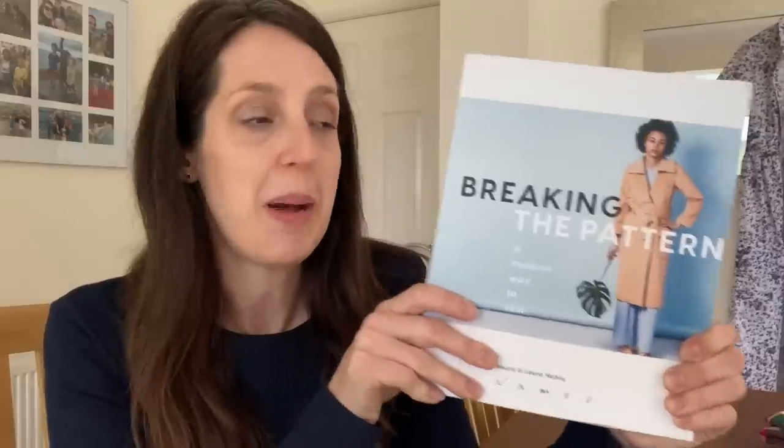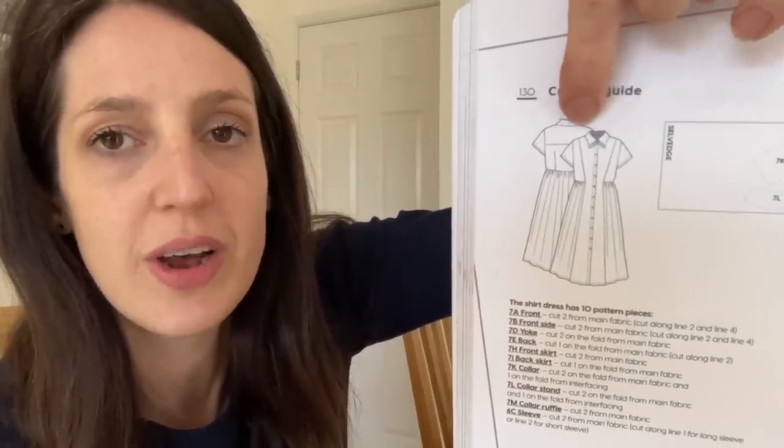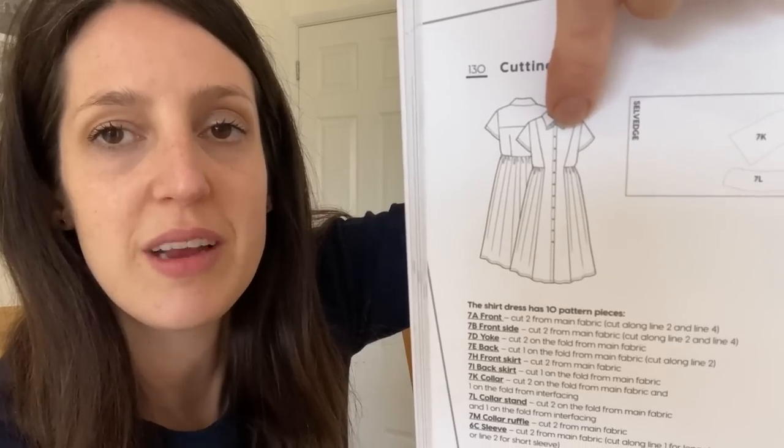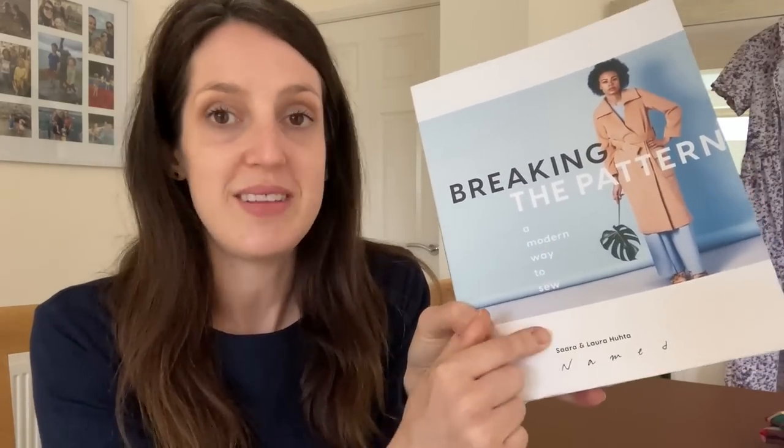The second thing I've been sewing — which I started last week if you watched episode nine of my midweek sewing chat — is a dress from the Breaking the Pattern book. I've had this book for a couple of years without making anything from it, so I thought 2022 is the year to try some of these patterns. The first one I wanted to try was the Sarast Shirt Dress. It's a really lovely shirt dress with a gathered waist, two front panels that come all the way down, a back yoke, and a collar with a little ruffle at the front which I think is really cute.